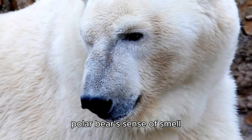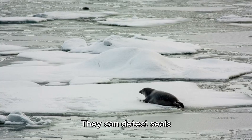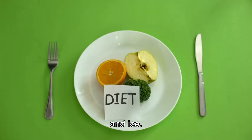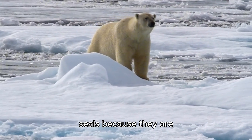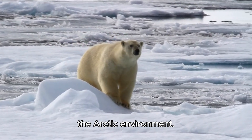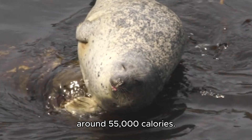Fact 6 — Excellent Sense of Smell: A polar bear's sense of smell is one of the best in the animal kingdom. They can detect seals from nearly 1.6 km (1 mile) away and beneath several feet of snow and ice. Fact 7 — Calorie-Rich Diet: Polar bears primarily hunt seals because they are high in fat, which is crucial for the bears to maintain their energy levels and body heat in the Arctic environment. A ringed seal's blubber provides around 55,000 calories.